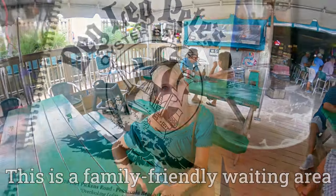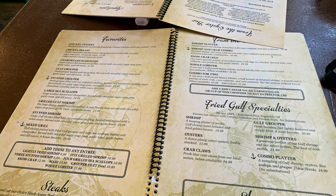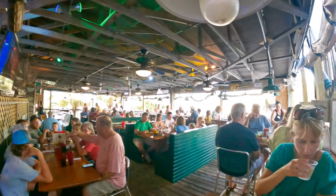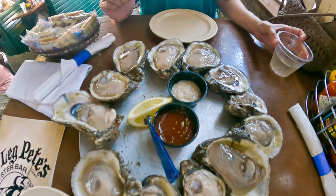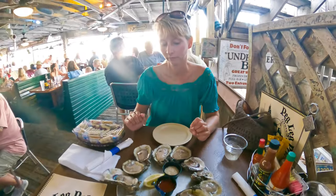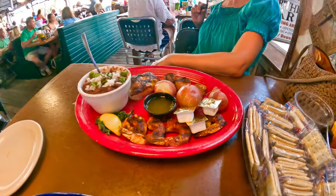This is a family friendly waiting area. So far all the oysters we've had have been really small and not even from the Gulf. These definitely look like Gulf oysters. Oh my gosh, look how big that one is — it's huge! I love them.